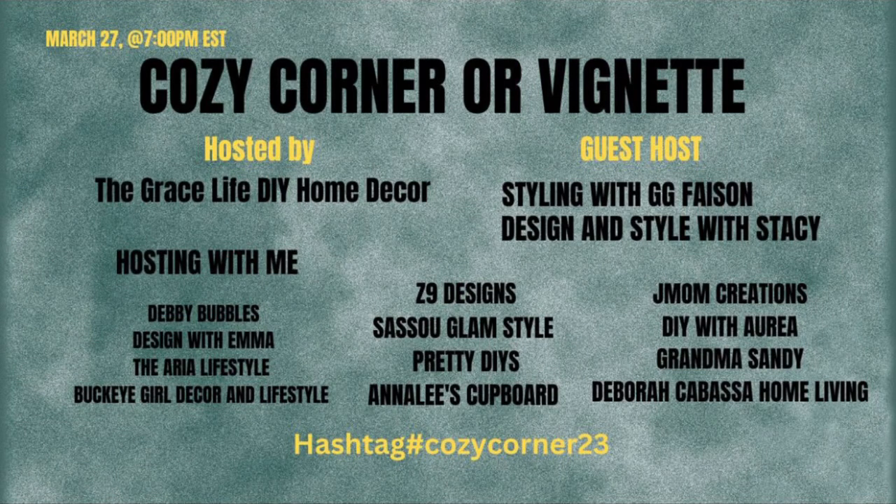Cozy Corner or Vignette is hosted by the Grace Life DIY Home Decor with guest hosts Styling with Gigi, Design and Style with Stacey, Annalie Cupboard, Debbie Bubbles, Design with Emma, The Area Lifestyle, Buckeye Girl Design and Lifestyle, Z9 Designs, Sesu Glam Style, Pretty DIYs, Jmom Creations, DIY with Aria, Grandma Sandy, and Debbie Cabasa Home Living. So sit back and enjoy.